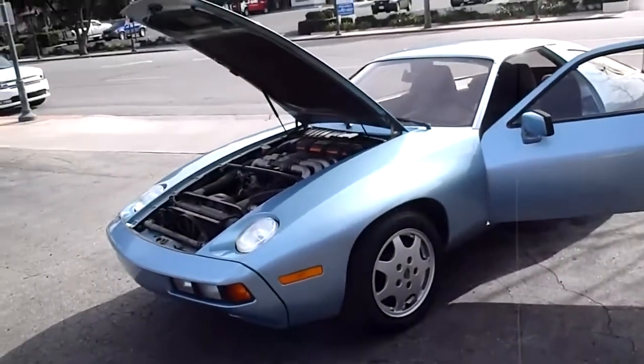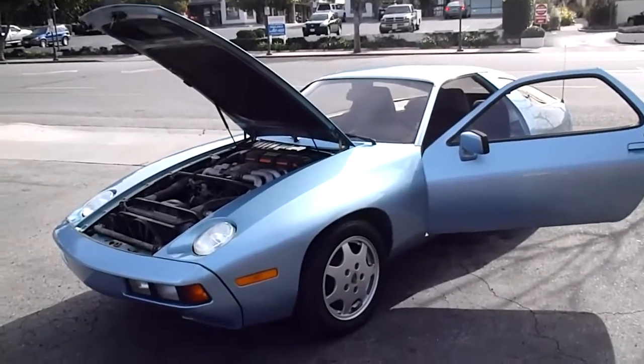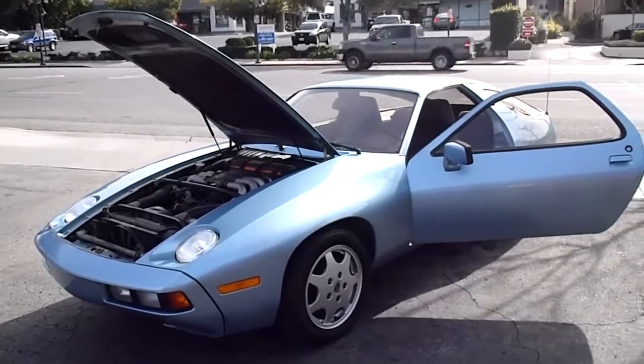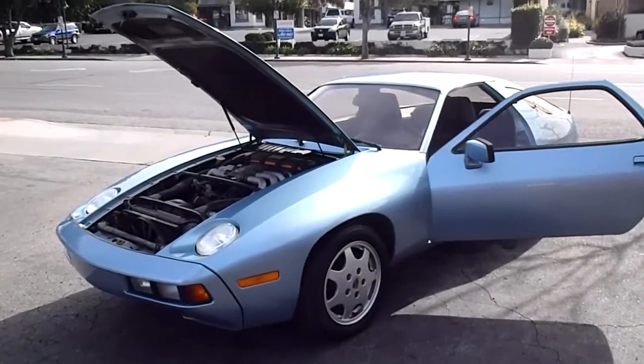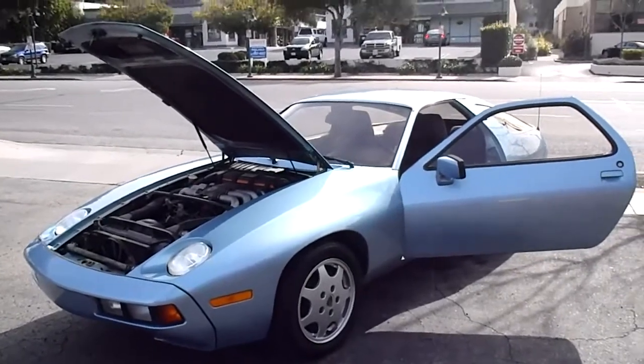If you want to come down and take a look at this car in person, we're at California Cars, 389 East Thousand Oaks Boulevard, City of Thousand Oaks. Phone number is 818-591-1313. You can speak to Gary or Rich — they'll be happy to show you the car. Thanks for watching.